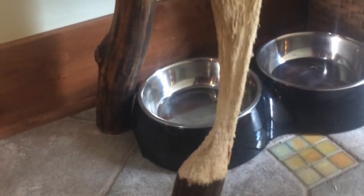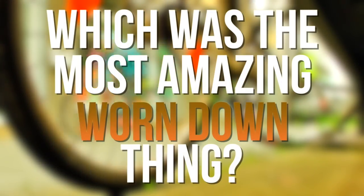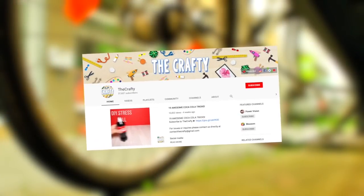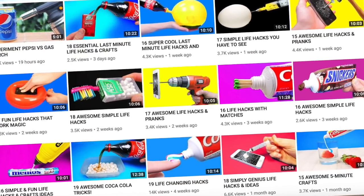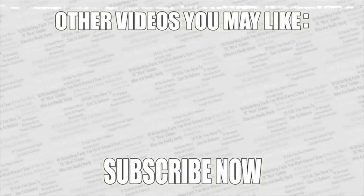If you have any amazing examples of things being worn down, send me a picture on social media — links in the description. Be sure to check out the poll in the top right corner and vote for the most amazing thing that was worn down. Thanks for watching — check out some more videos on screen, leave a like if you enjoyed, and if you haven't already, subscribe to Top 10s.